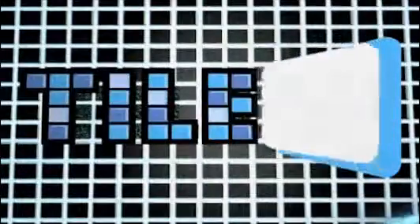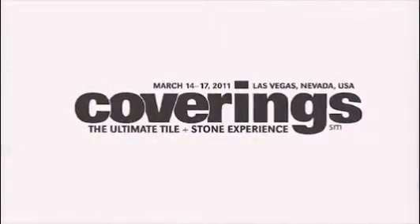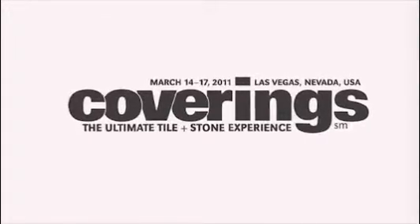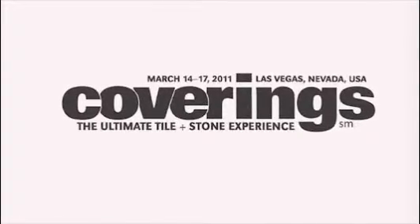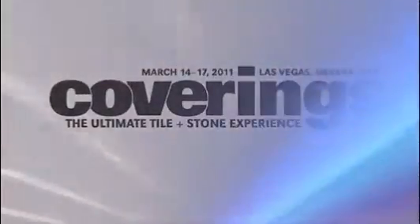Welcome to the March edition of Tile TV. This month's episode is sponsored in part by Coverings 2011, the ultimate tile and stone experience. For the mobile version of this episode, please use the link in your Tile TV release email.